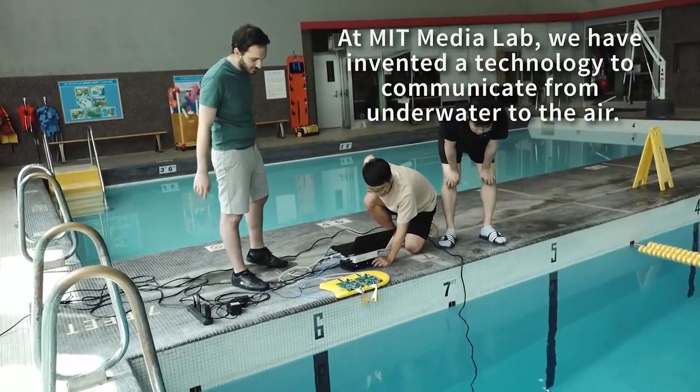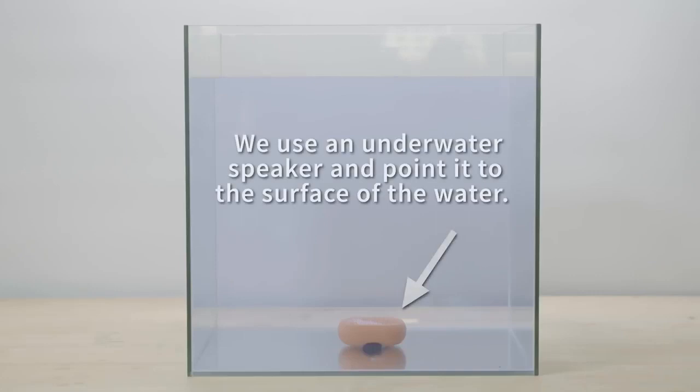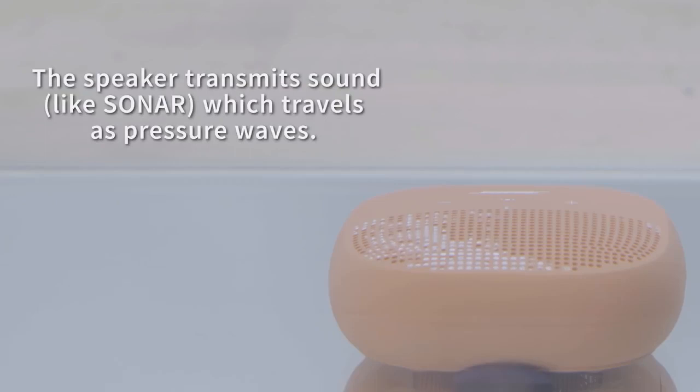TARF includes an underwater acoustic transmitter that sends sonar signals using a standard acoustic speaker. The signals travel as pressure waves of different frequencies corresponding to different data bits. For example, when the transmitter wants to send a zero, it can transmit a wave traveling at 100 Hz. For a one, it can transmit a 200 Hz wave.